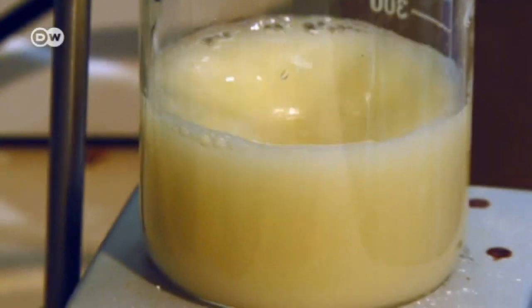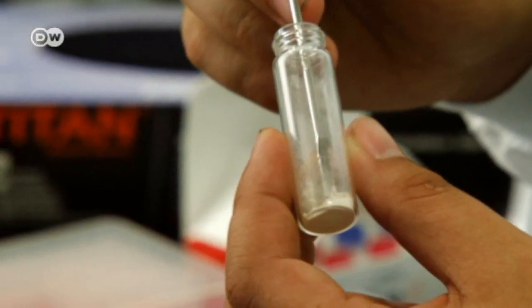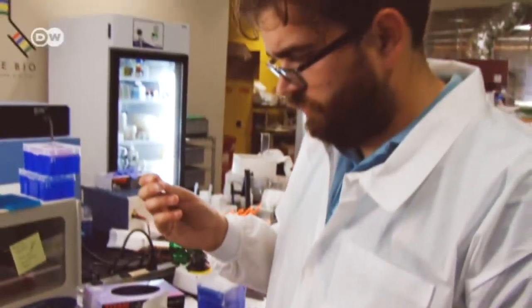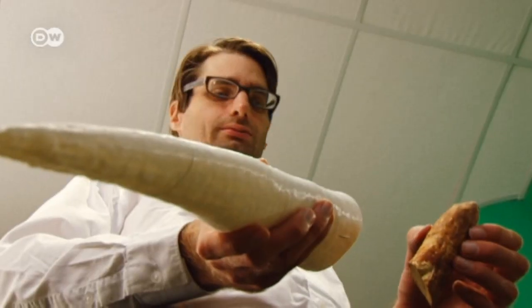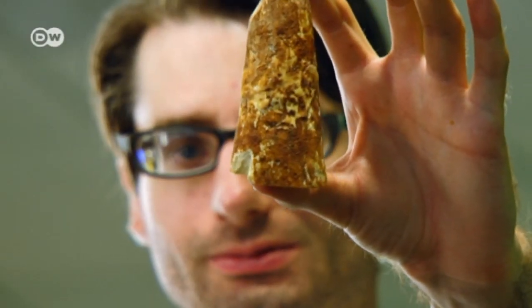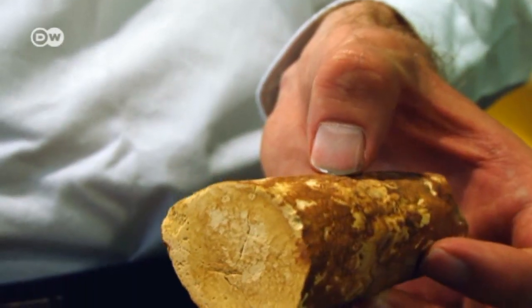The bioengineers also add rhino DNA. With the help of a 3D printer, the resulting powder is then transformed into a full-size solid horn. Because of the manufacturing process, the result doesn't just look like a rhino horn — the researchers say it's genetically identical. They show us a prototype.